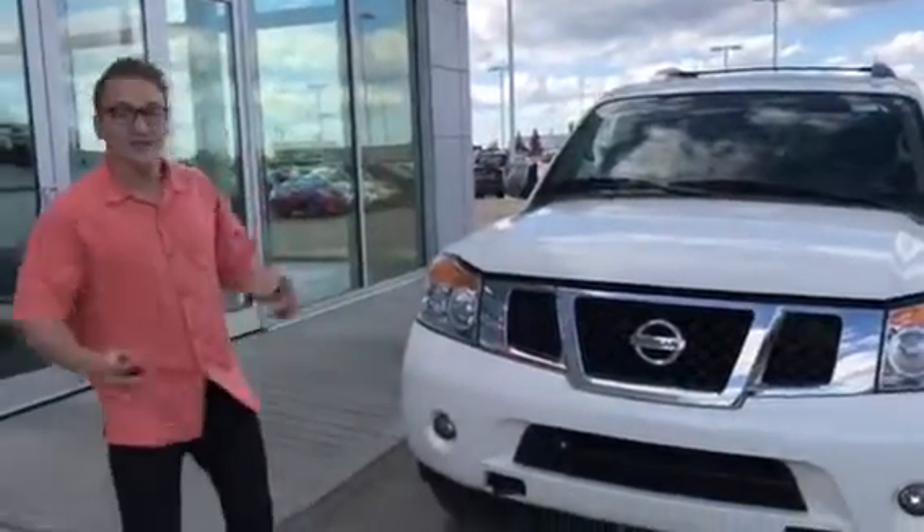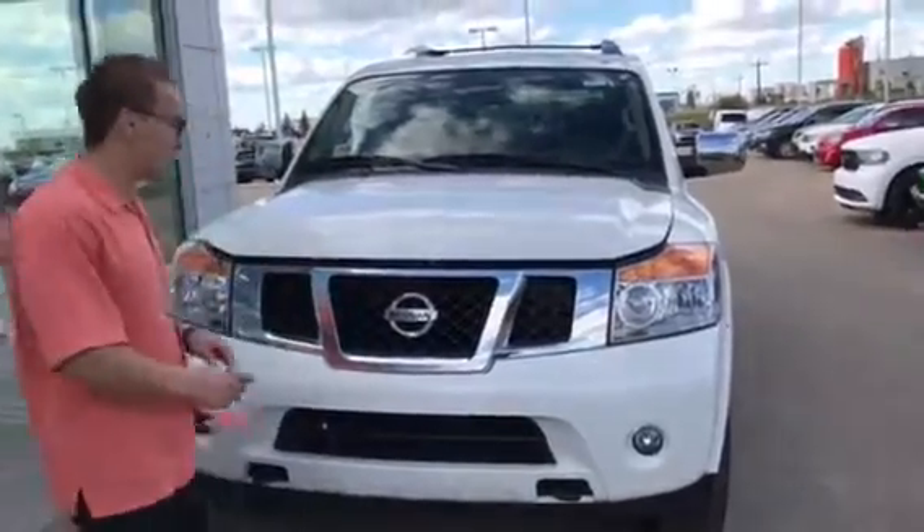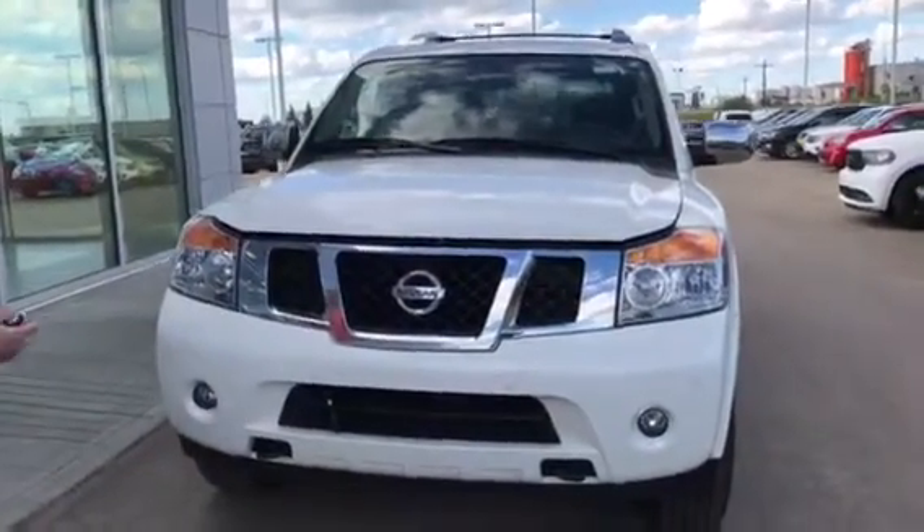Hey Jessica, family and friends, it's Donovan here at LA Nissan. Here's the 2015 Nissan Armada in that nice white.